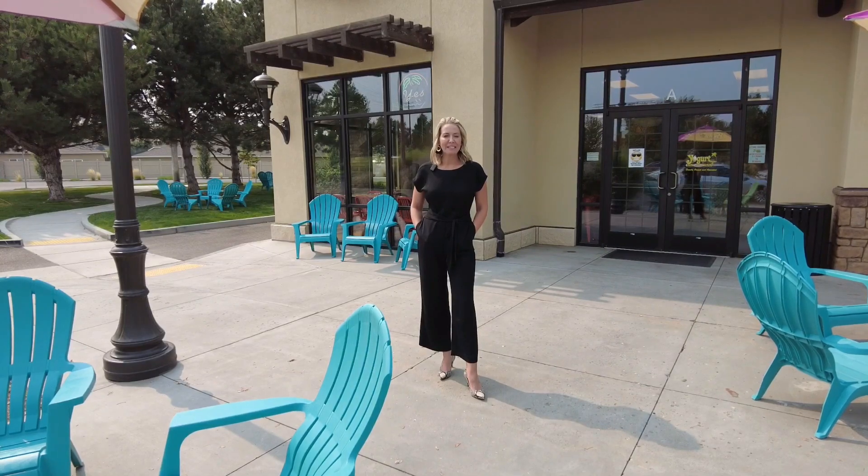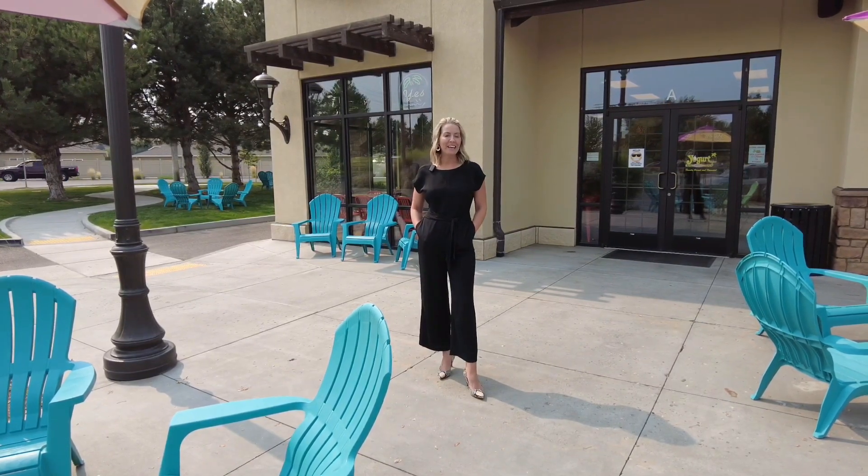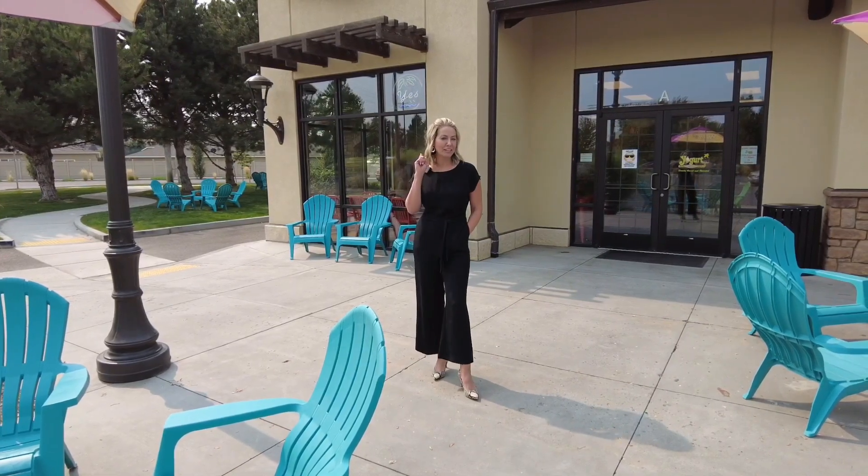Hi, welcome back to Favorite Things Friday. My name is Amanda Barnes with Windermere Group 1. If you like what we're doing, be sure to click subscribe.